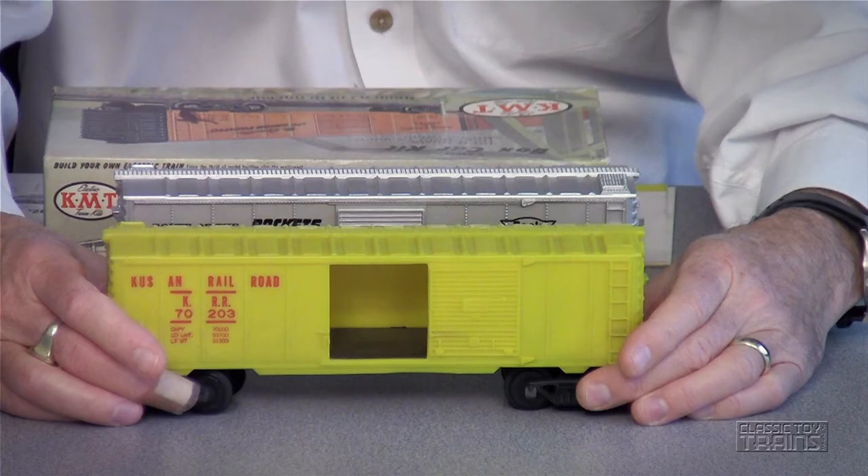They started with five road names, about 1957–58. Here's the first of them — you can see it is orange plastic with red lettering for the Kusan railroad. So it's very much a toy; the couplers are toy-like, it's lightweight. Kusan brought out a few of these inexpensive boxcars, and the best thing is they're still inexpensive — I think I paid ten dollars for this one.